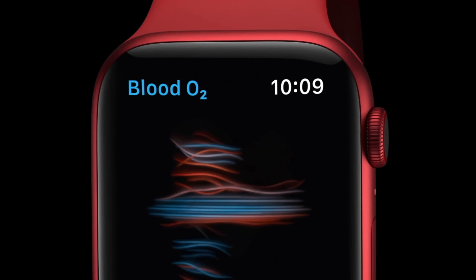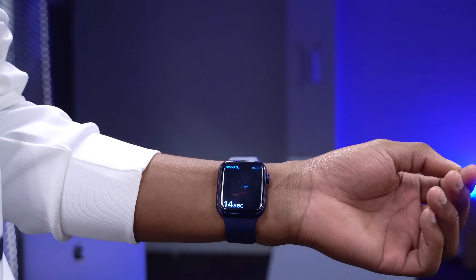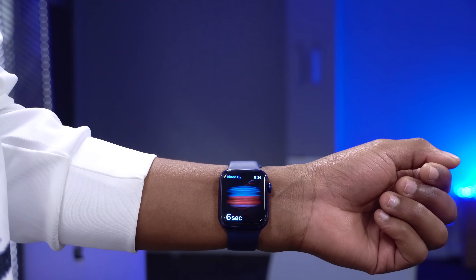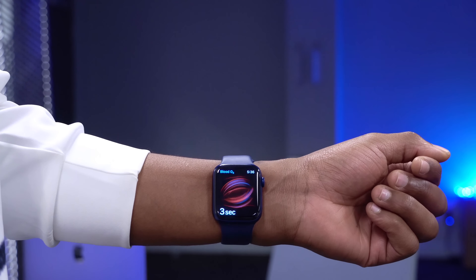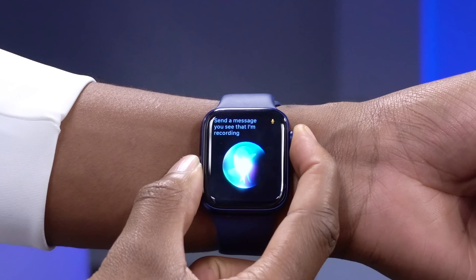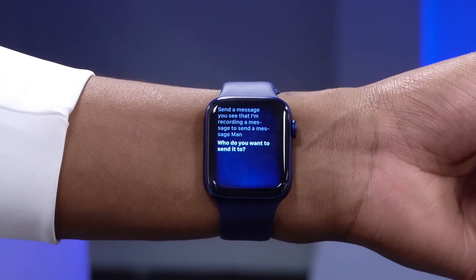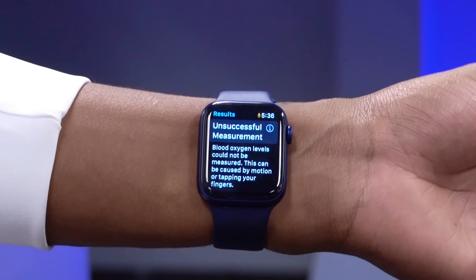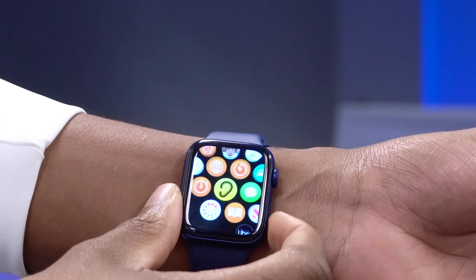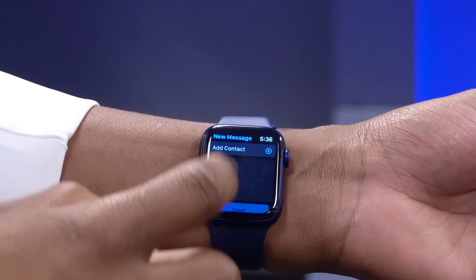For Apple Watch Series 6 users, blood oxygen measuring is finally working properly. Before, it would fluctuate between 90 and 100 — you'd do the same test with the same firmness on your wrist and get different measurements. watchOS 7.1 fixes that issue. With Siri, you can now send proper messages — that bug has been fixed. Also, within the Messages app, when sending your location, the map section would get cropped — that has also been fixed with this update.